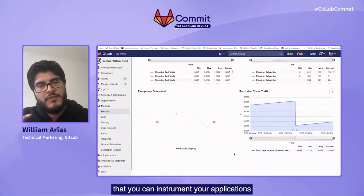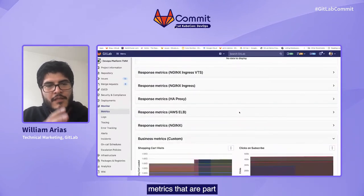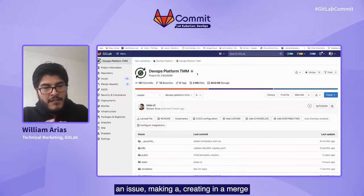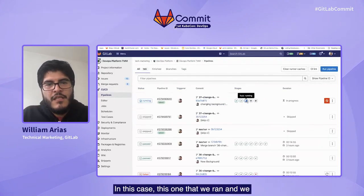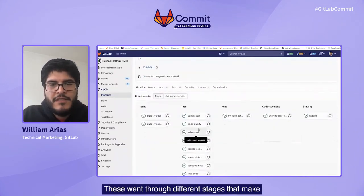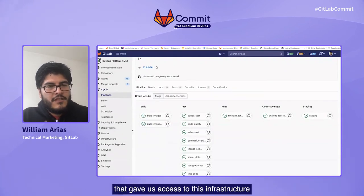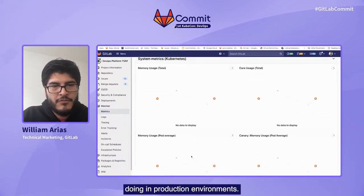This is just to illustrate that you can instrument your applications and have, under a single UI, access to different metrics that are part of the monitoring stage. Doing a little recap: we went from having an idea expressed as an issue, creating a merge request that changed the code. This code went through a pipeline that had different stages, ensuring we didn't introduce vulnerabilities into the code, and deployed to a staging and production environment that was instrumented in a way that gave us access to infrastructure monitoring — where I can define my own metrics and see how my application is doing in production environments.